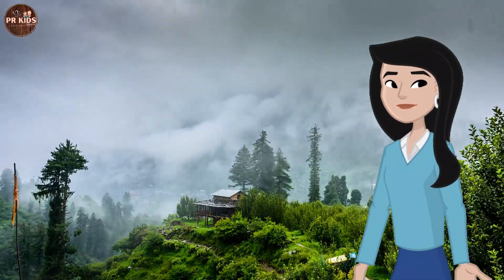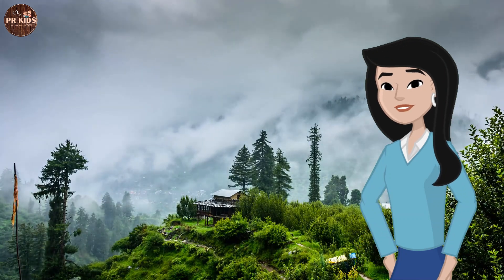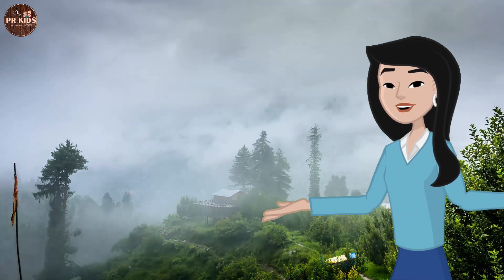A rainy day begins. It looks like it's going to rain! We can see dark clouds in the sky. Those clouds are full of water droplets, ready to fall as rain.